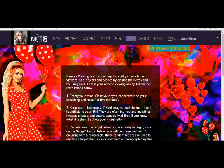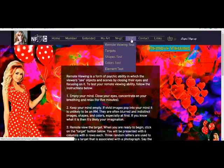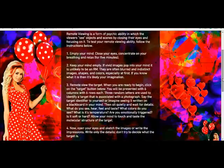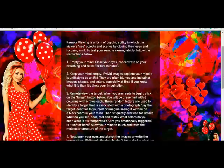I also just wanted to show you something really cool about my website that I just added. There's a remote viewing area — if you click on this tab, it'll take you to this window. If you know anything about remote viewing, basically it's an ability to see things remotely.